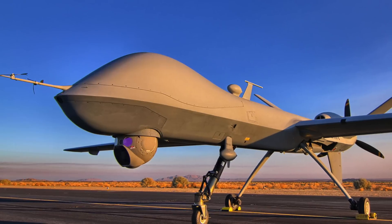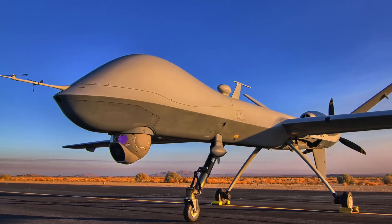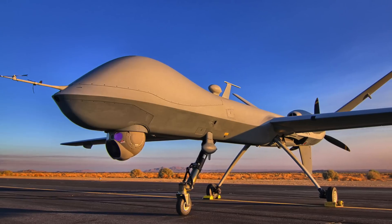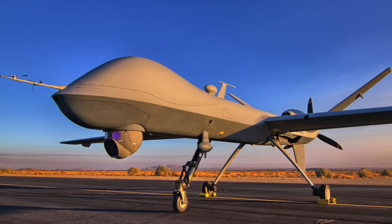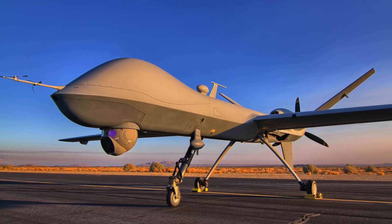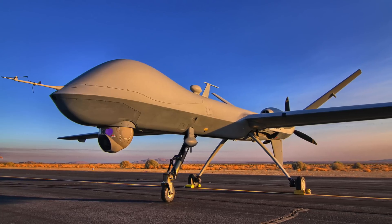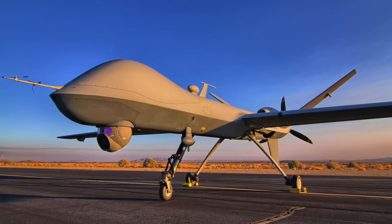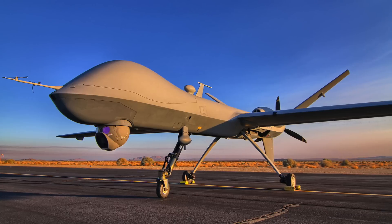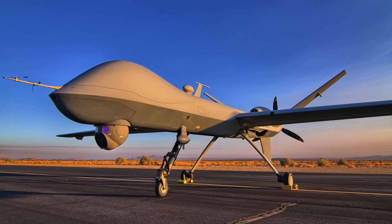Reaper has an endurance of 27 hours, a service ceiling of 50,000 feet, a range of 1,151 miles or 1,852 km, and a max speed of 300 mph or 482 kmph. The US Air Force is in the process of attaching Extended Range, or ER, upgrade kits for almost all the Reapers. With the ER kit, Reapers have an endurance of up to 42 hours without external stores.